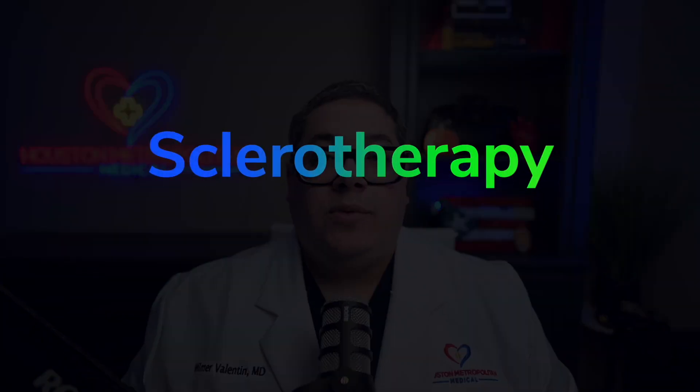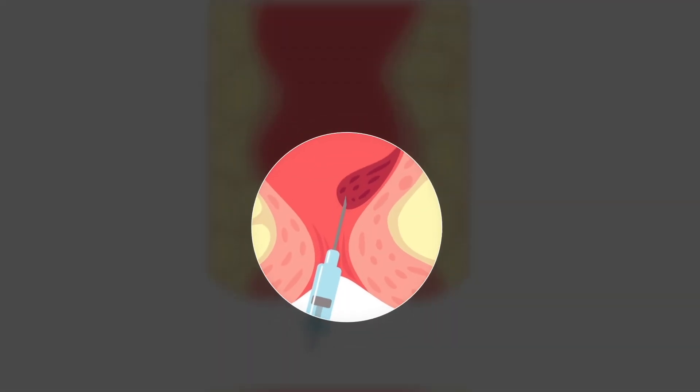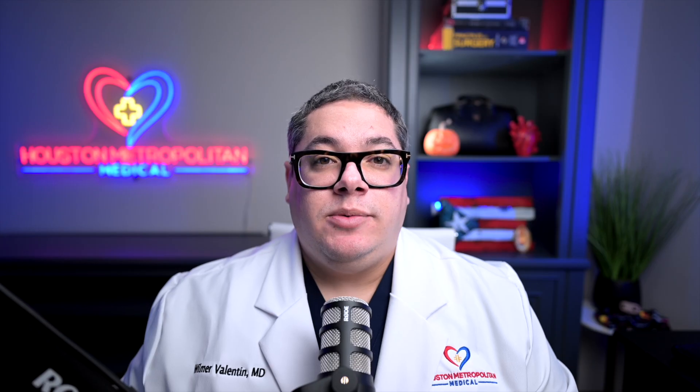Another option is sclerotherapy, which can also be used to treat hemorrhoids. It is currently recommended as a treatment option for first and second degree hemorrhoids. The sclerosing agent usually causes fibrosis and obliteration of the hemorrhoid. If non-surgical treatments fail, or you have high-grade symptomatic hemorrhoids or hemorrhoids with complications such as strangulation and thrombosis, surgical intervention is the next step and we would refer you to a general surgeon for an evaluation for hemorrhoidectomy.